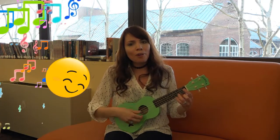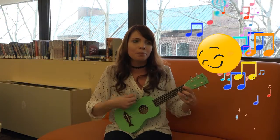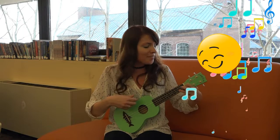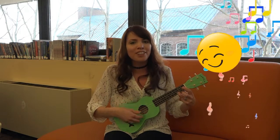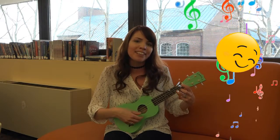The more we get together, together, together, the more we get together, the happier we'll be. Cause your friends are my friends, and my friends are your friends. The more we get together, the happier we'll be.